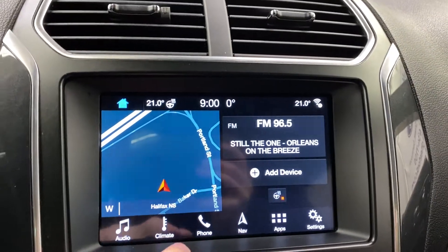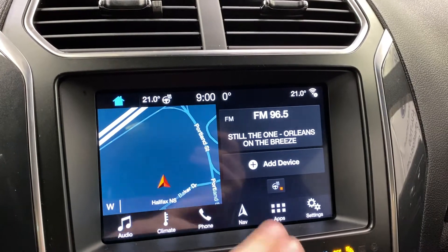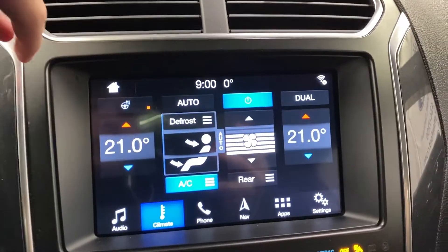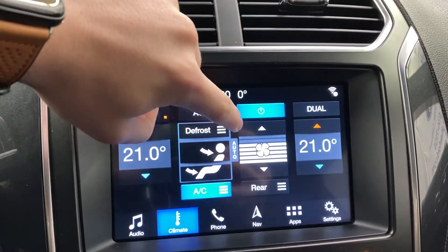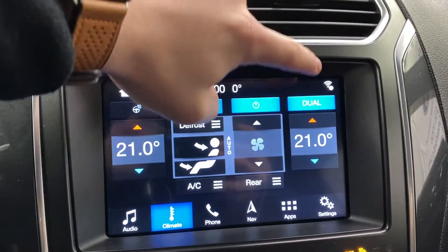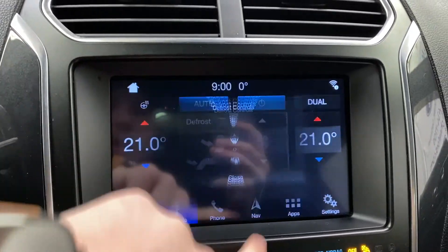There's a Sync sound system built in here. The home screen shows your navigation, radio, phone, and your heated steering wheel on/off — which is customizable. You've got fully electronic dual-zone climate control, and you can access the heated steering wheel, defrosters, and set dual zone or not. Very convenient for everything you want to do in here.